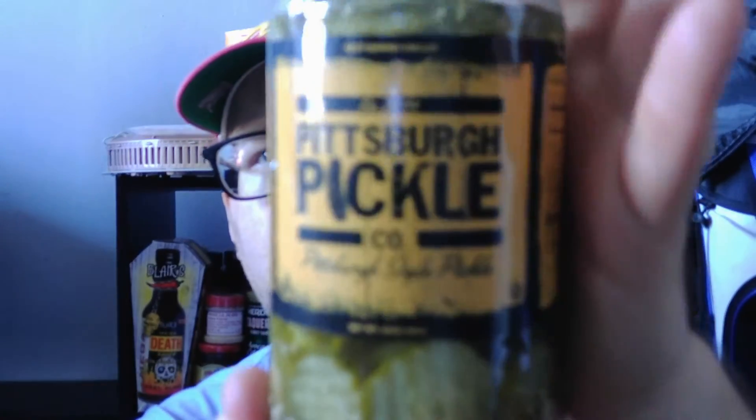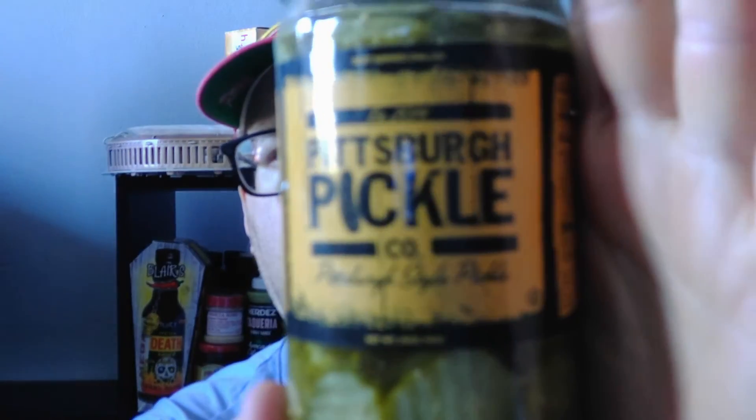My review of the Pittsburgh Pickle Company Pittsburgh-style pickle — delicious. That would definitely go good on a burger, even on a hot dog instead of relish, or a fried chicken sandwich — definitely. I hope you enjoyed this review. Like, comment, subscribe, and share. Do whatever you want with this video. See you next time, bye!